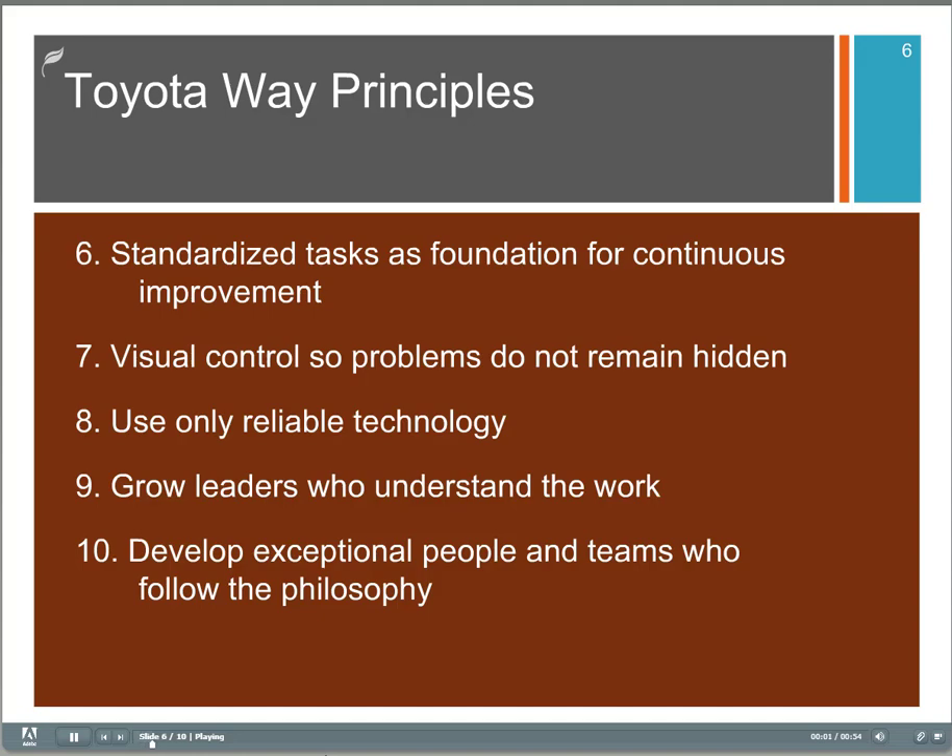Number six, standardize tasks as a foundation for continuous improvement. Number seven, visual control — we see one of the five S's is included right here. Number eight, use only reliable technology. Reliability hasn't been mentioned too much throughout this program, but it's really a fundamental underlying part of trying to improve quality and eliminate non-value-added activity.